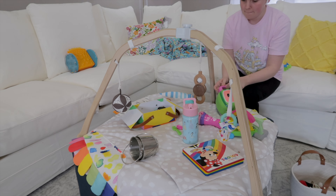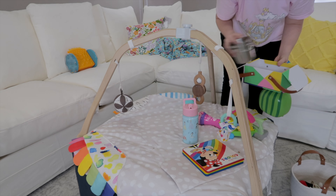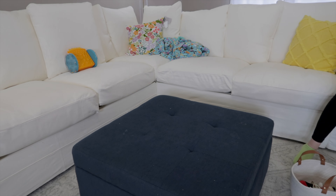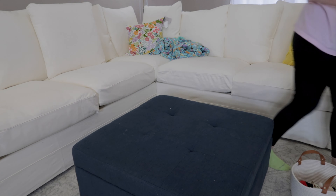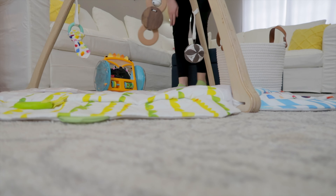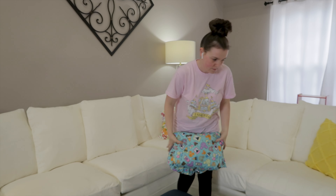My internet fam will know I have been wanting one of the IKEA sectional couches for a bit now, and they finally had one in stock at our local IKEA and I snagged it as quick as I possibly could. Fingers were flying, but I finally got it. So we are in the process of cleaning, organizing, and just resetting up our living room with our new couch.